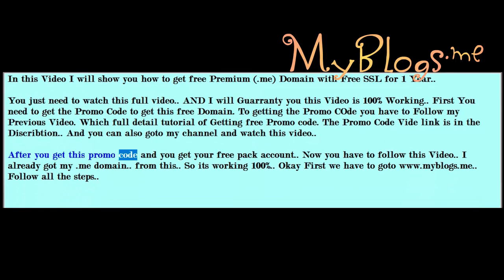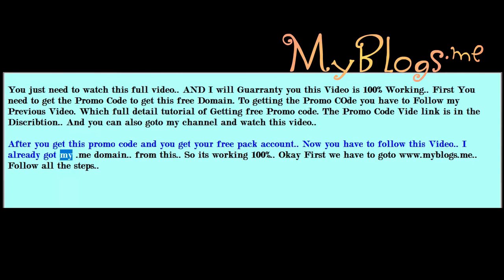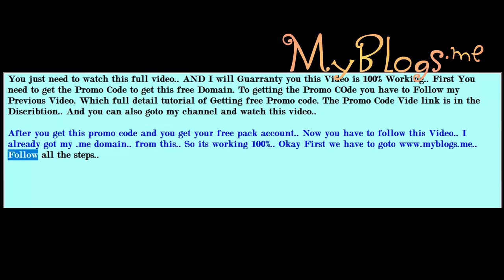After you get the promo code and your free pack account, follow this video. I already got my .me domain from this, so it's working 100%. First we have to go to www.meblocks.me and follow all the steps.